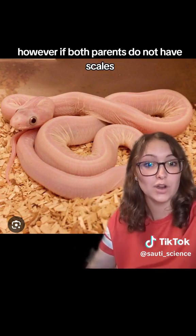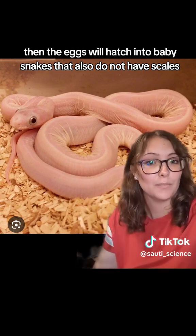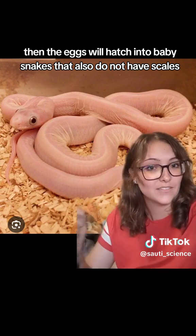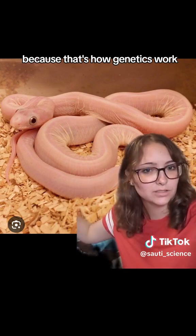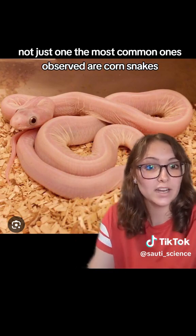However, if both parents do not have scales, then the eggs will hatch into baby snakes that also do not have scales, because that's how genetics work. This has been observed in multiple species of snakes, not just one.